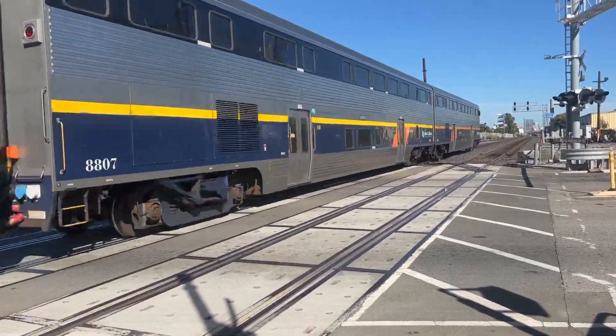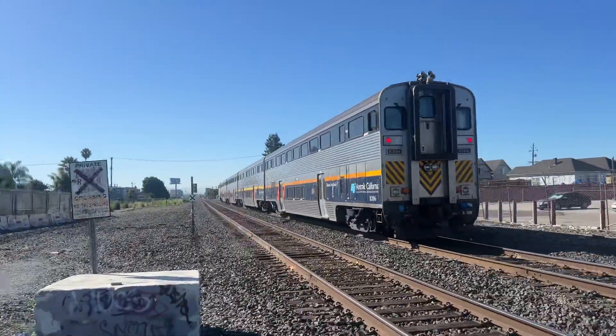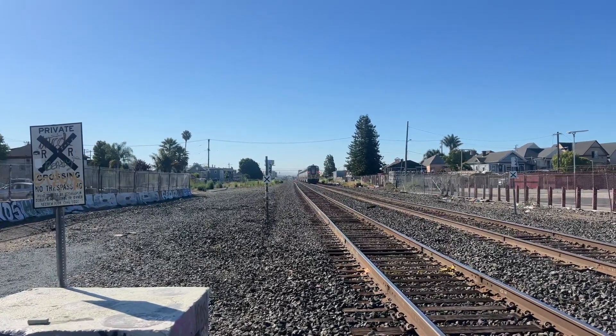That's 527 right here. And there she goes. Tap out to San Jose Diridon station, 8306, the P5 horn, Mount Shasta.